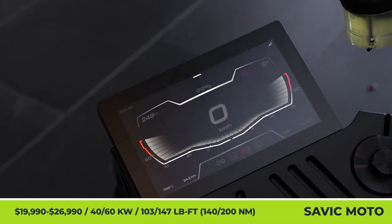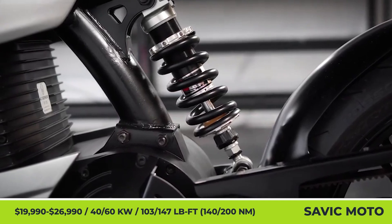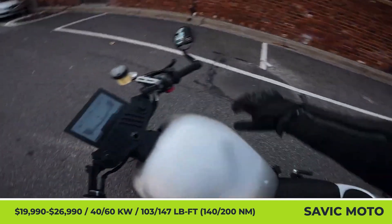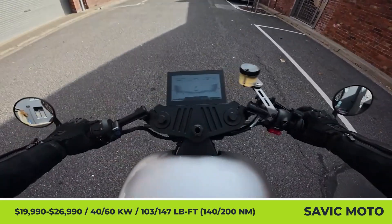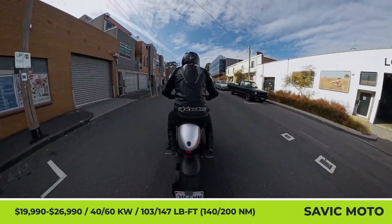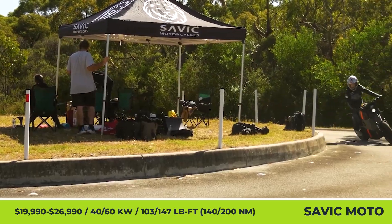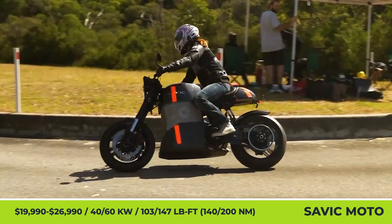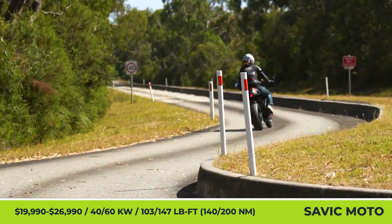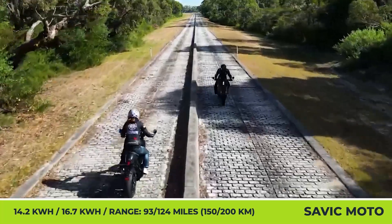Several years ago, Savage Motorcycles, a promising Australian e-mobility startup, unveiled a pre-production prototype of a beautiful retro-inspired cafe racer bike. This project attracted interest from the e-bike community and investors, helping the company raise required funding to develop an ambitious product roadmap. The mass production of the C-Series electric motorcycle is the endpoint of that roadmap. The C-Series bike will be offered in two power modifications: Alpha and Delta, with Alpha being the more powerful of the two.